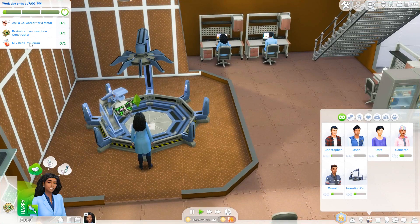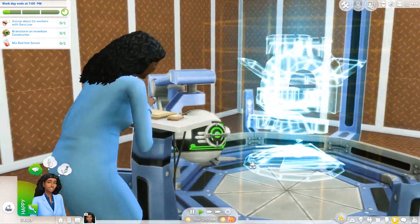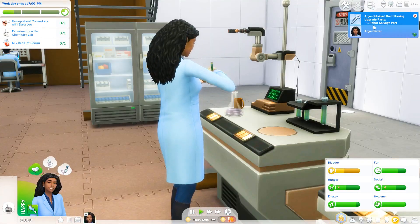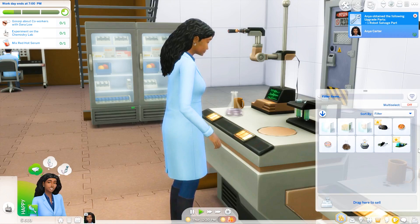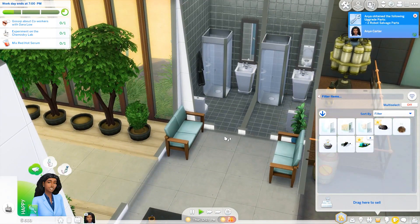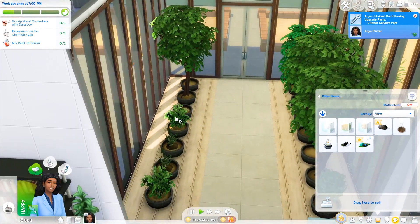We're done chatting with the robot. We're going to have to ask a co-worker for metal — this is a perfect time to get to know Maria. She has some extra metals lying around. This is Anya's dream, and she's finally doing it. I bet her parents are looking down at her, very proud. When she experiments, that's when she gets all those robot salvage parts, which is why I was able to sell like 19 of them. Let's throw out the food that's in her inventory since we don't have a trash can at home. I also like to harvest some plants here to use in our garden as well.